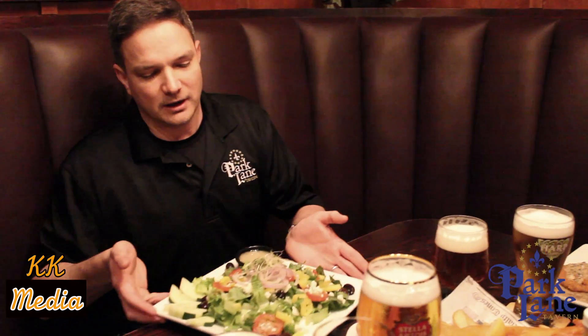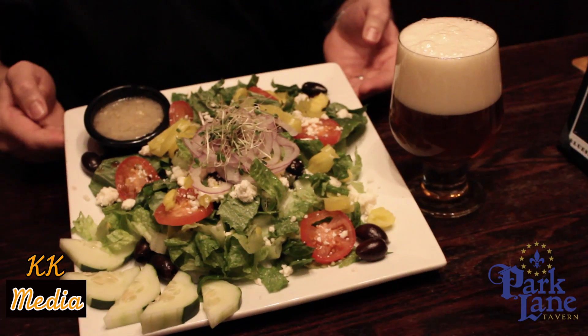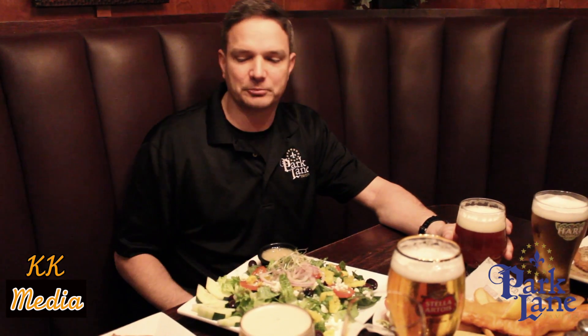I went to a little bit lighter fare, a little bit south of the Mediterranean for our Greek salad. It's hearts of romaine, pepperoncinis, tomatoes, cucumbers, black olives, and a great vinaigrette. I like to pair this with an IPA — our Dogfish 60 Minute on draft goes perfectly.